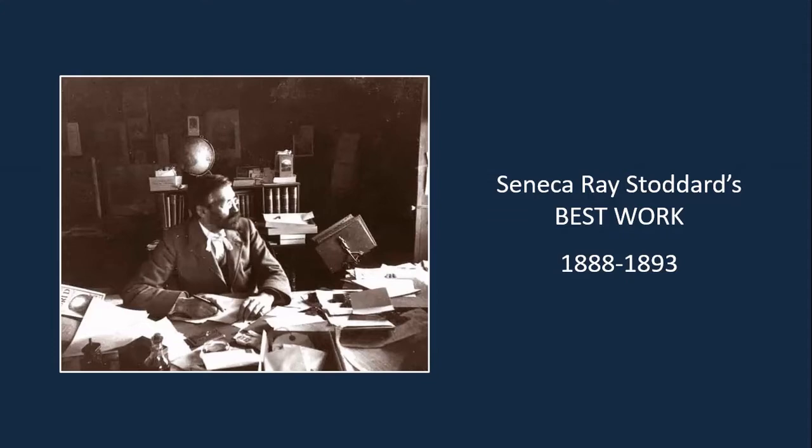This process is always one of discovery, and in this case, as I was working on the program, I learned a great deal of things, so I'll share them with you as well. First of all, who was Seneca Ray Stoddard, for those of you that might not be familiar with him?